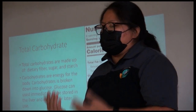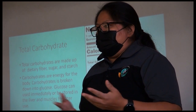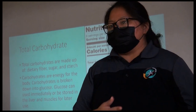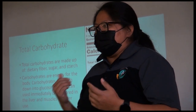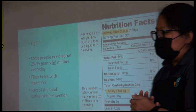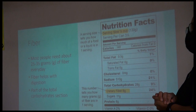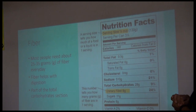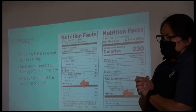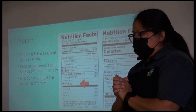If we have too much sugar, the body can't use it all for energy, so it just stores it. We only want the appropriate amount of sugar — no excess. Most people need 25 to 35 grams of fiber every day, and fiber helps with digestion. Protein is pretty much your meat, measured in grams per serving. Most people need 50 to 80 grams of protein per day.